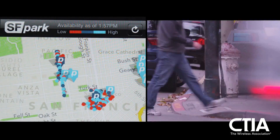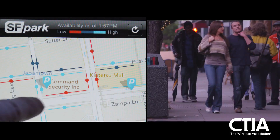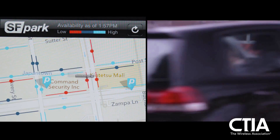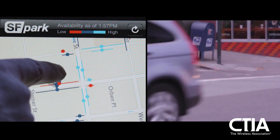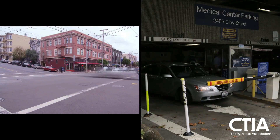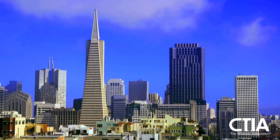Never before has a city assembled this kind of data from sensors on the street, finally knowing what's happening with parking. Combining that with data from meters, citations, transit vehicles, and sales tax to achieve goals across the transportation system — for congestion, quality of life, and the environment. This is a good first step toward figuring out how we can do this better.